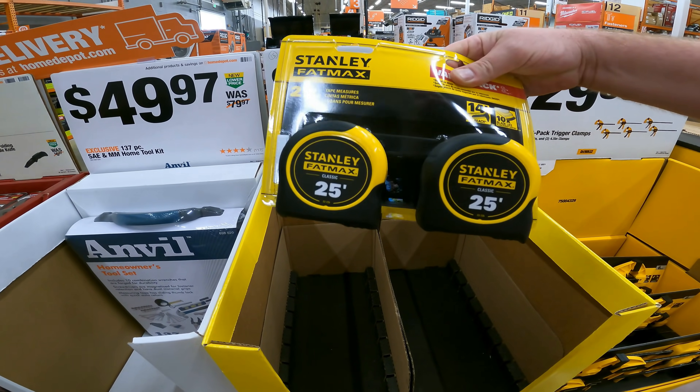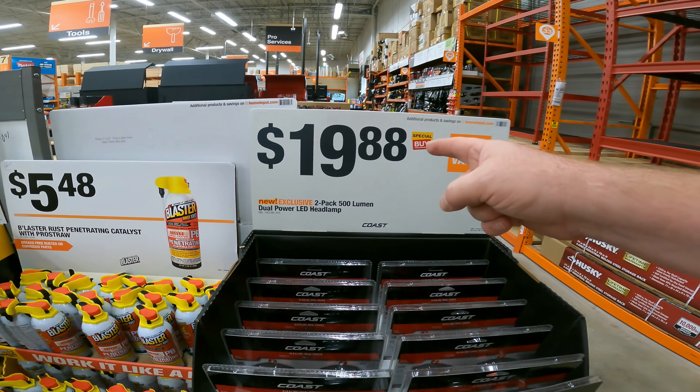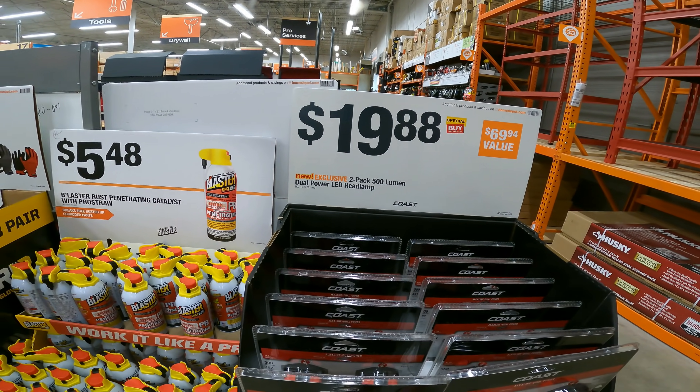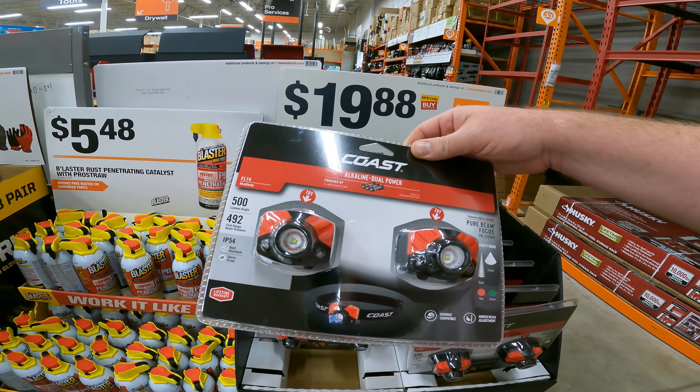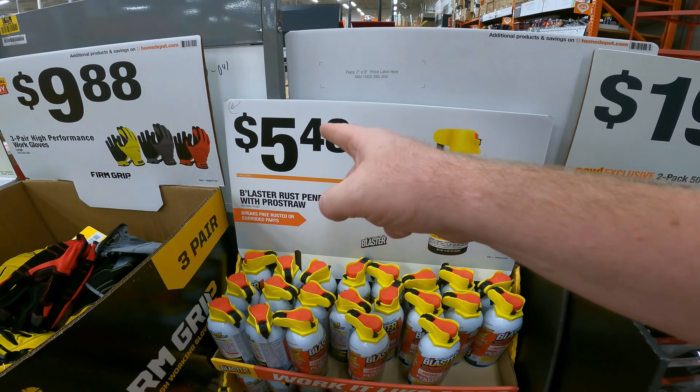$19.88 for the two-pack FatMax 25-foot tape measure. Before you buy this, if you have a Costco membership make sure to check the Duracell ones — they had two-packs at about the same price but it included the battery. Also at $5.48, this is one of the greatest things I've ever used to loosen nuts — it's a great deal, though it's sold out at our store.